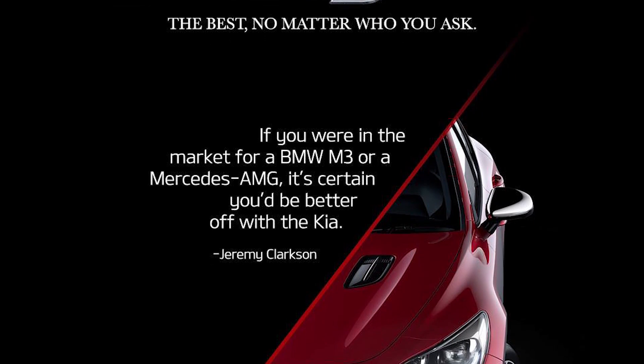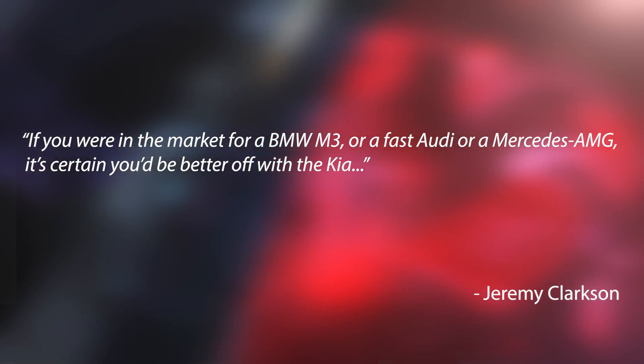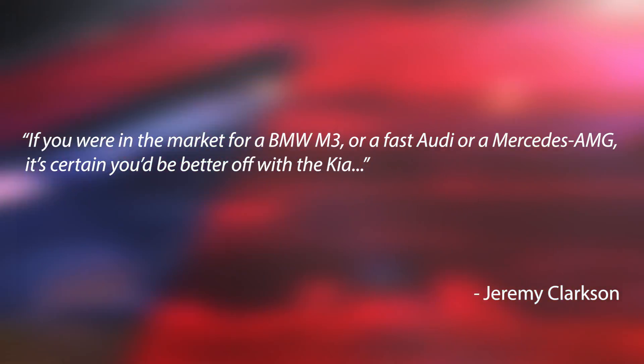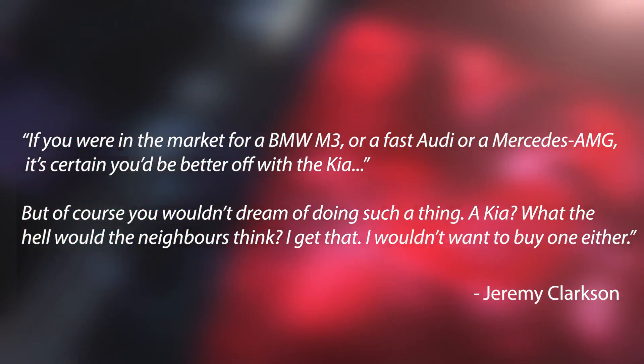At the launch there was a poster quoting Jeremy Clarkson, who said: 'If you were in the market for a BMW M3, a fast Audi, or a Mercedes AMG, it's certain you'd be better off with the Kia.' But what they did not include was what came right after — he said 'but of course you wouldn't dream of doing such a thing — a Kia, what the hell would the neighbours think, I wouldn't want to buy one either.' It's not a completely ridiculous claim though, because if everybody bought a car based on specs alone we'd see a lot more Kias, Peugeots, and Volvos on Malaysian roads.